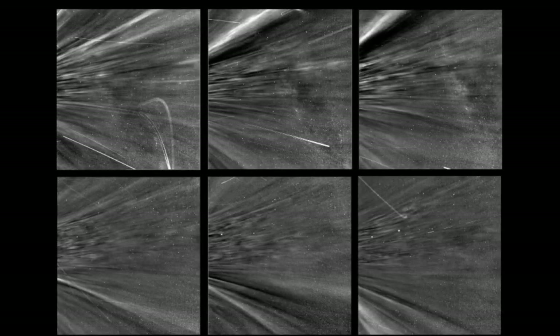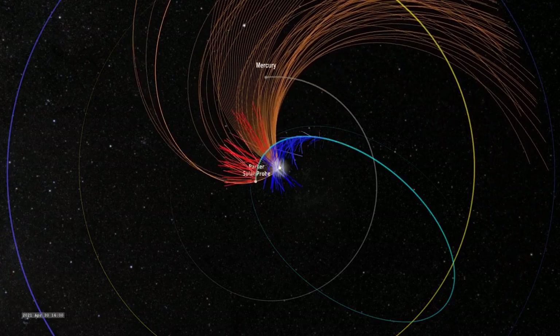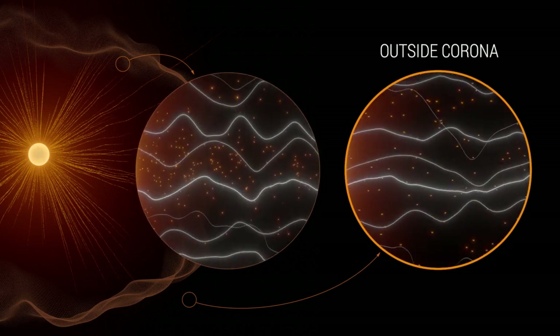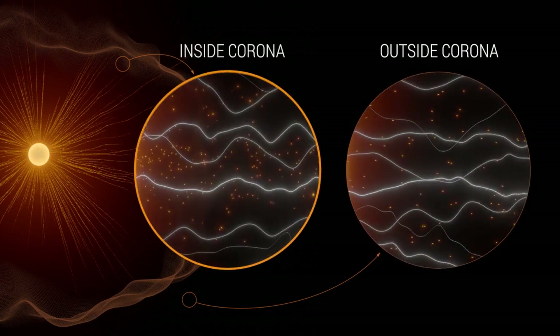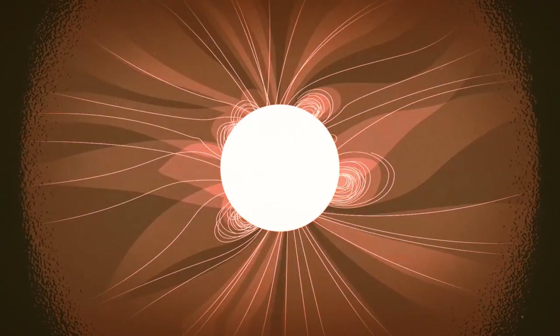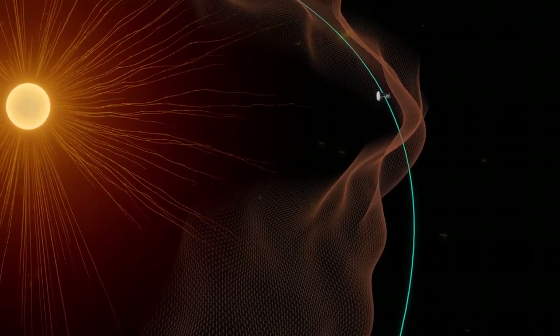Until now, researchers were unsure exactly where the Alfvén critical surface lies. Based on remote images of the corona, estimates had put it somewhere between 10 to 20 solar radii from the surface of the Sun — 4.3 to 8.6 million miles. Parker's spiral trajectory brings it slowly closer to the Sun, and during the last few passes, the spacecraft was consistently below 20 solar radii — 91 percent of Earth's distance from the Sun — putting it in the position to cross the boundary if the estimates were correct.